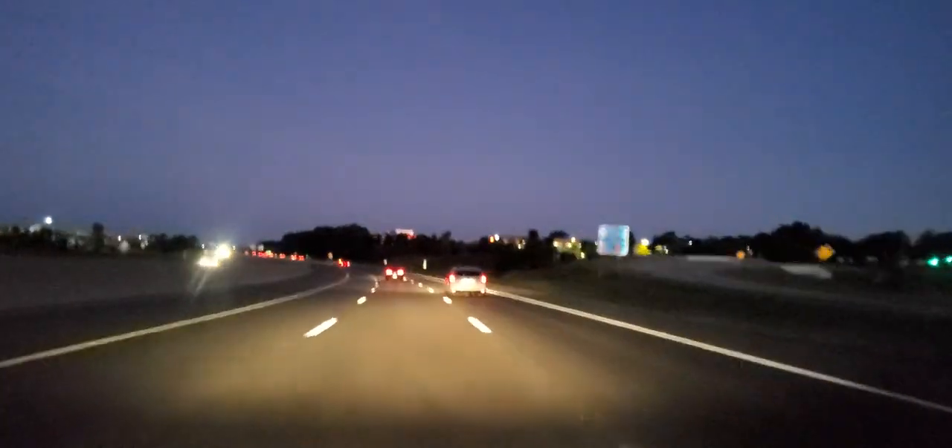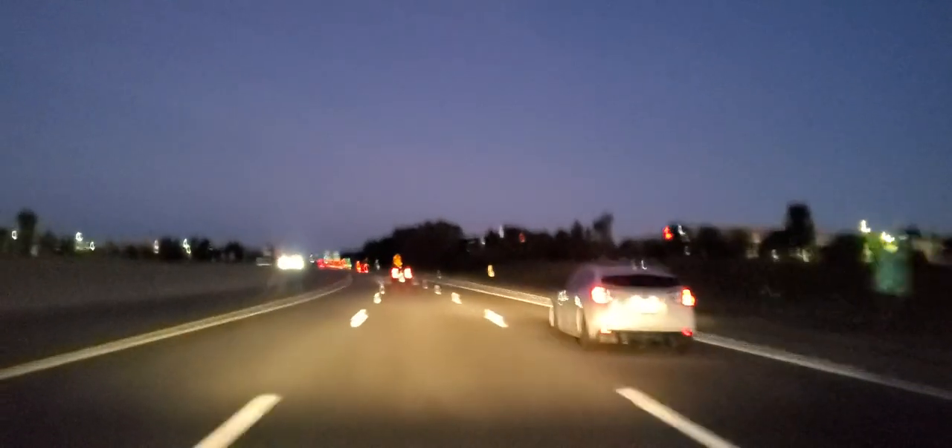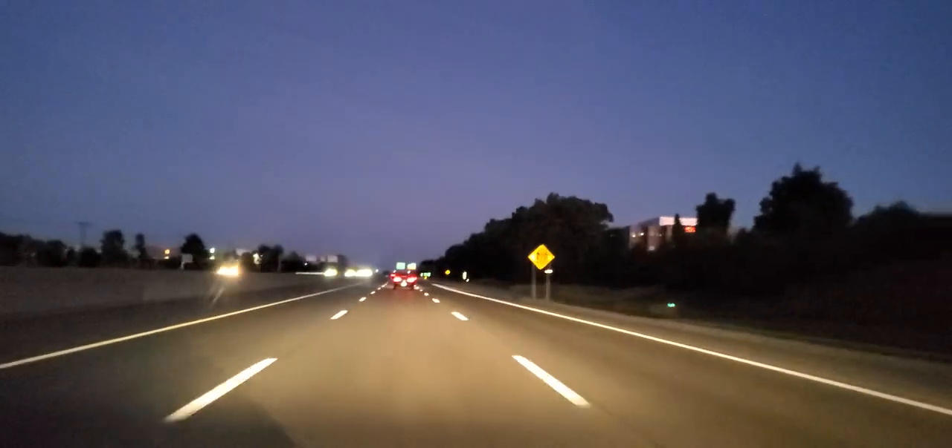I'm kind of coasting right now, maintaining good speed control. You can see the car ahead of me hugging the right, and another hugging the left. I don't want to be near these vehicles or hang around them. I'm going to get over one lane to the right: mirror, turn signal, blind spot.